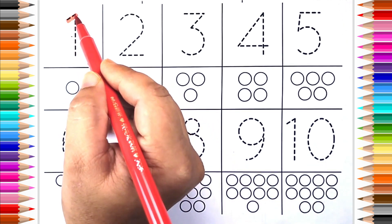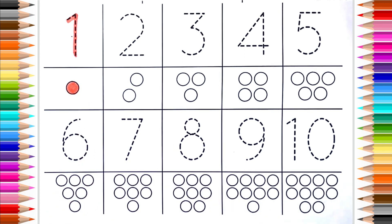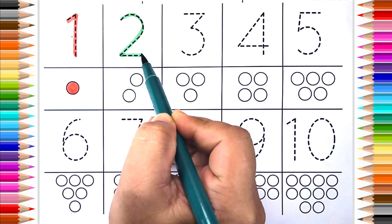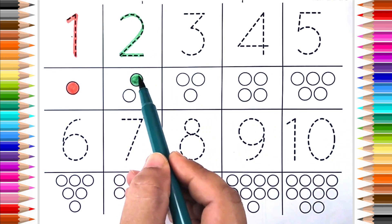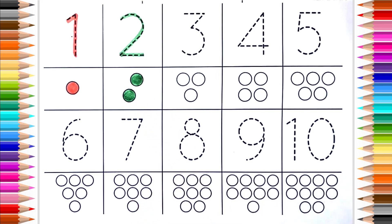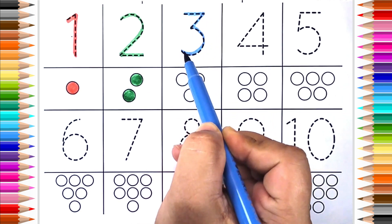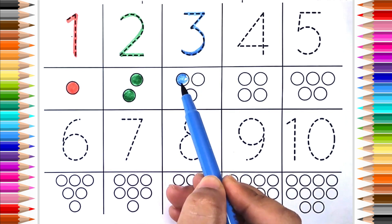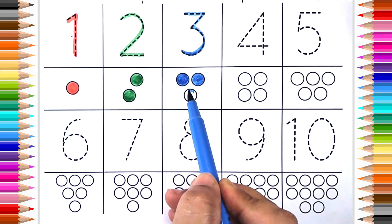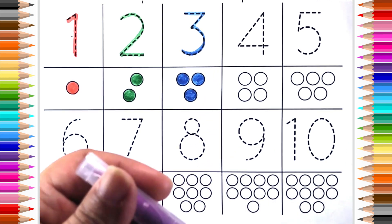Red color, one. Dark green color, two. One, two, dark blue color, three. One, two, three, indigo color.